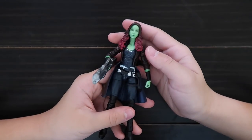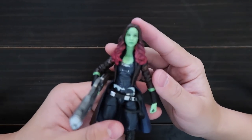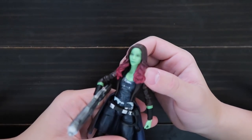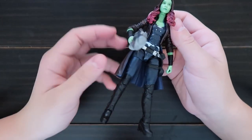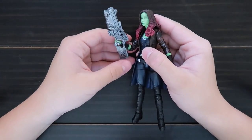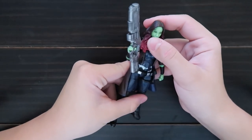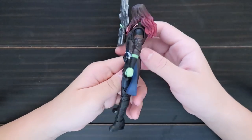Here is Gamora from Guardians of the Galaxy 2. Here's her face. She comes with a big gun — I think she used this in the movie. Here's the back.